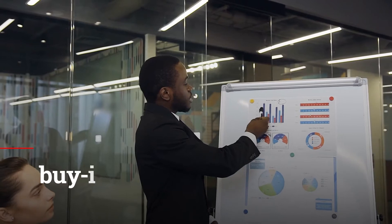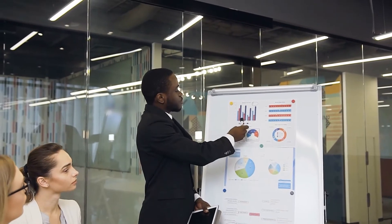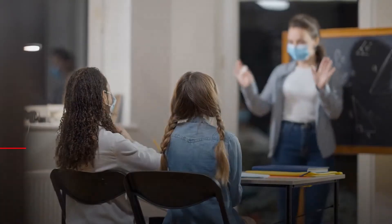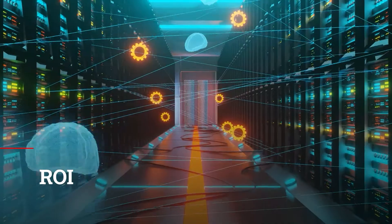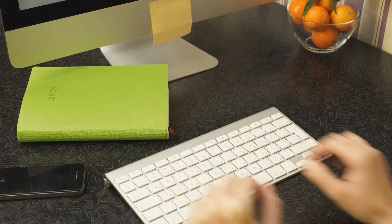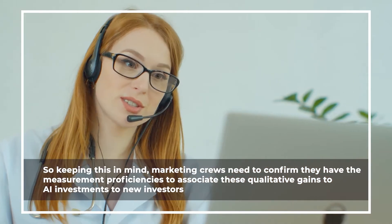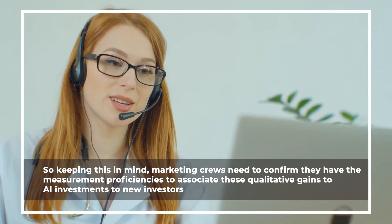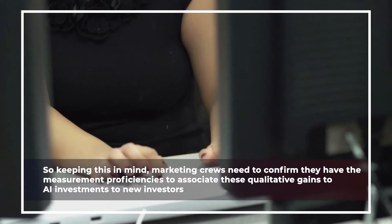Another challenge is getting buy-in. It can be very tough for marketing teams to demonstrate the value of AI marketing investments to business stakeholders. While KPIs such as ROI and efficiency are easily measured, showing how AI has enhanced customer experience and the brand's reputation is less straightforward. Marketing teams need to confirm they have the measurement capabilities to associate these qualitative gains with AI investments when presenting to new investors.